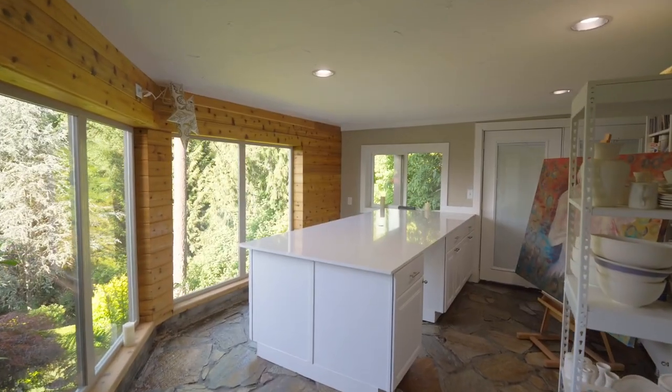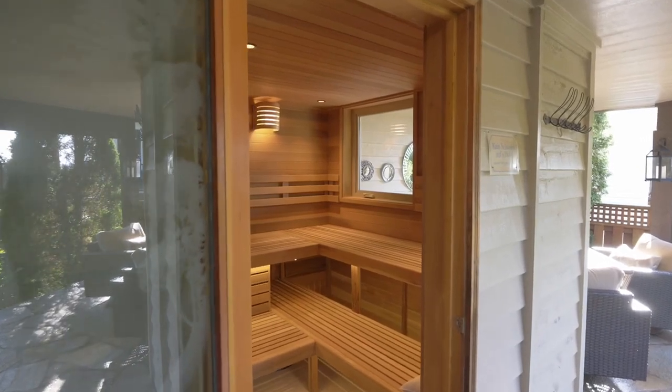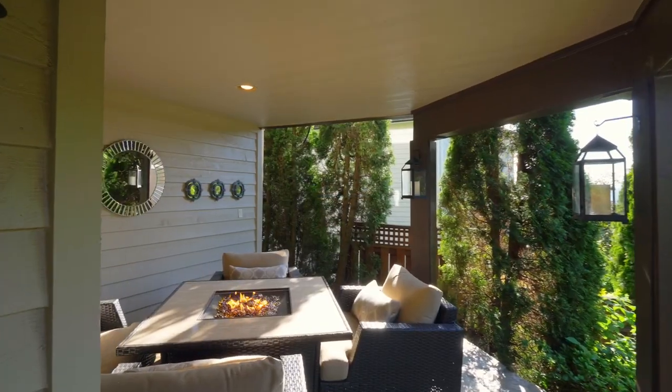Unleash your creativity in the custom art studio or unwind in the custom sauna featuring exquisite stone and arrowhead-lined floors.